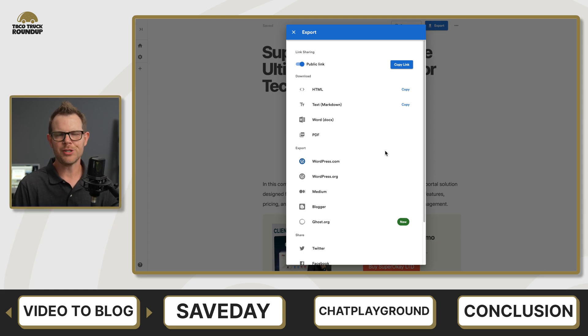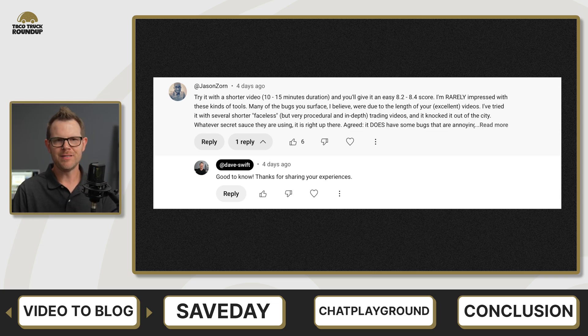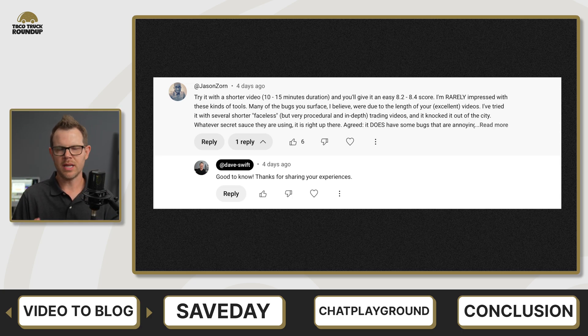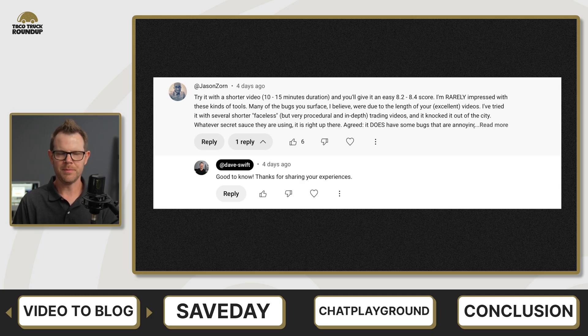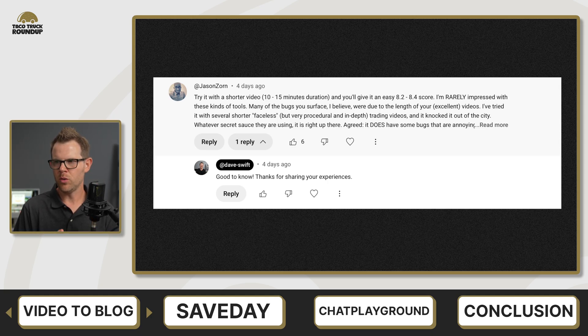Let's head over to the comment section. The top comment is from Jason Zorn saying to try it with a shorter video — 10 to 15 minutes in duration. For context, my video was about 32 minutes. He says it'll give you better results with shorter videos, which makes sense since it's a smaller amount of data for the AI to hang on to. He says he's rarely impressed with these kinds of tools, and many of the bugs I surfaced were due to the length of my video. Thank you, Jason.